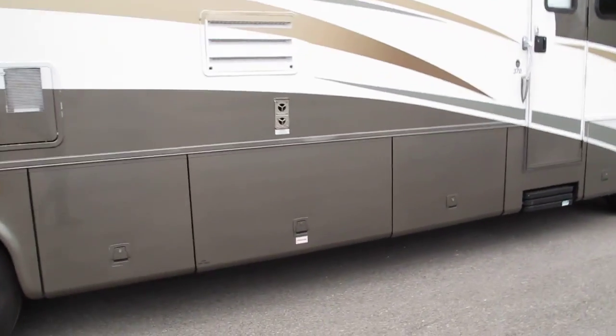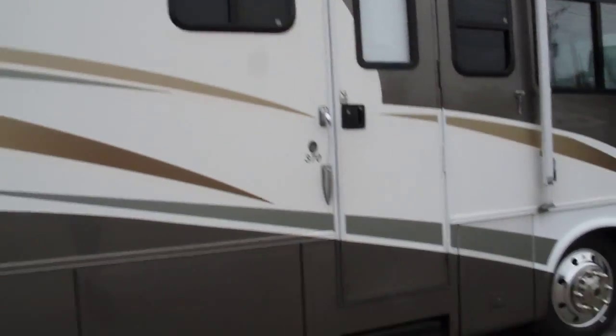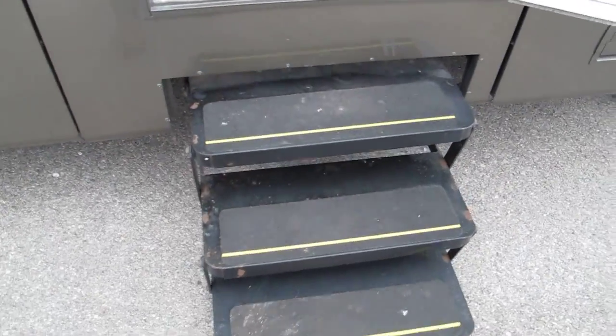It only has 14,000 miles. It's got a power step — when you open the door, you can see the step slides out.